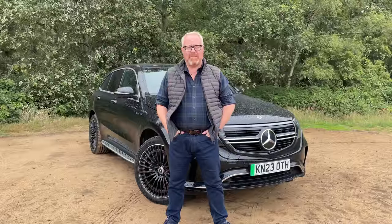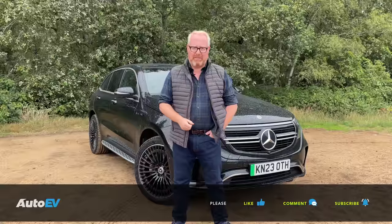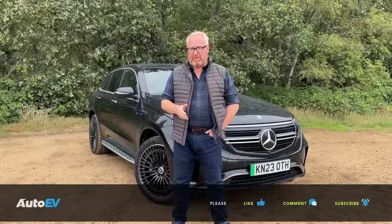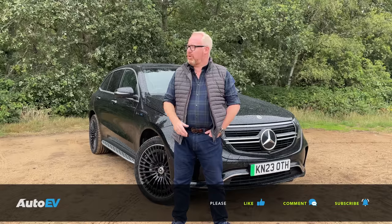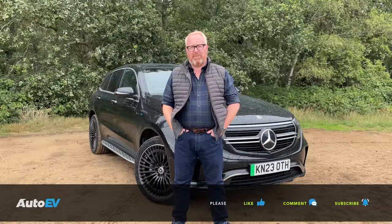Before we go on with this week's updated road test review of the Mercedes-Benz EQC 400, it is of course that time when I'm going to ask you to make sure that you are subscribed to the AutoEV channel. Once you've done that, make sure you've pressed the little bell button down below, so you'll be notified when our next video is uploaded and goes live. Once you've watched the video, if you do enjoy it, make sure you give it a thumbs up, and as always, please remember to leave us your comments down below. Let us know your thoughts on the cars we review and on the AutoEV channel as a whole.